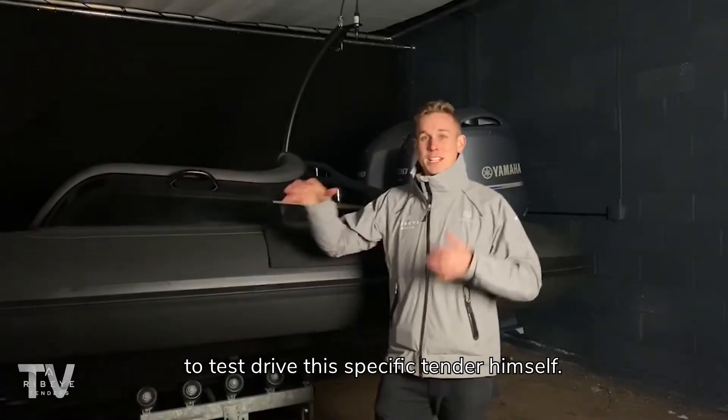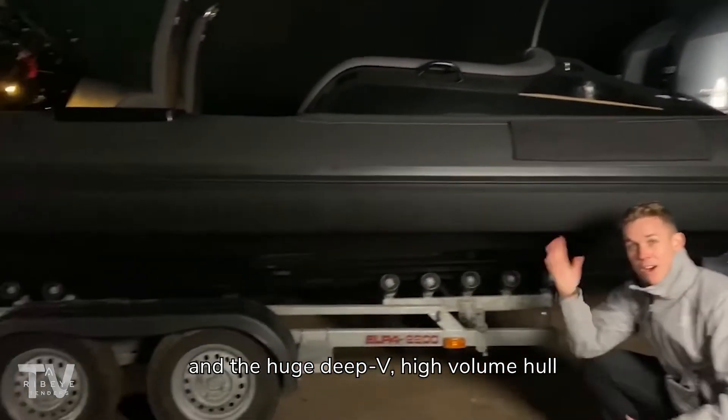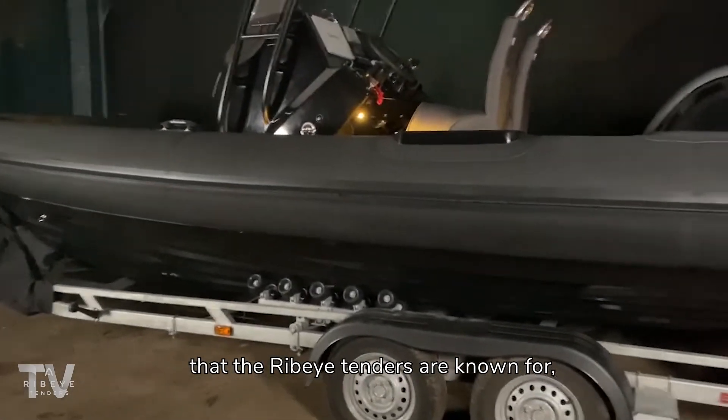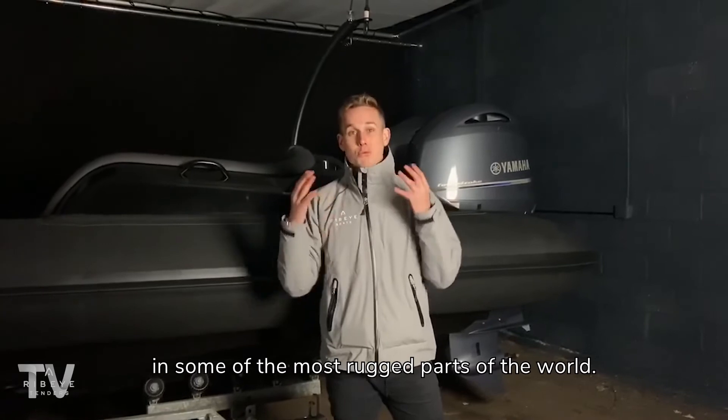We can test drive this specific tender with the twin outboards on the back and the huge deep V high volume hull that the Ribeye tenders are known for. This tender is going to be used in a true offshore environment in some of the most rugged parts of the world.